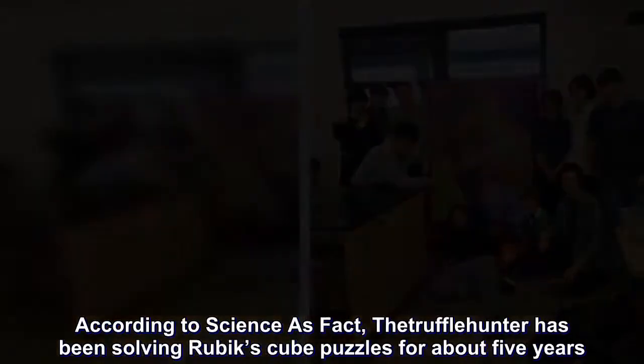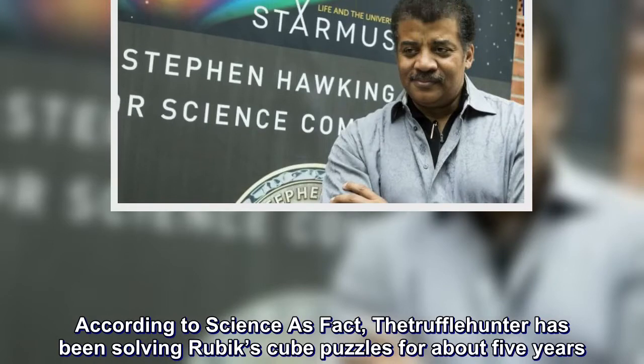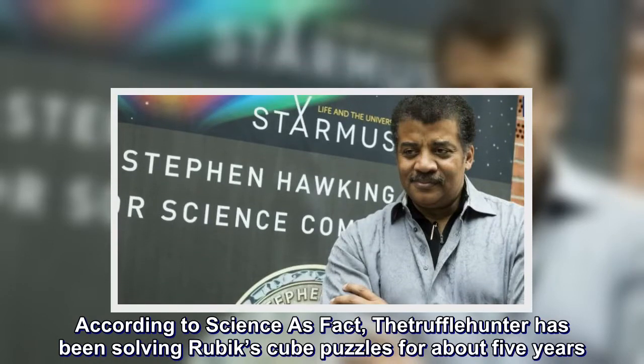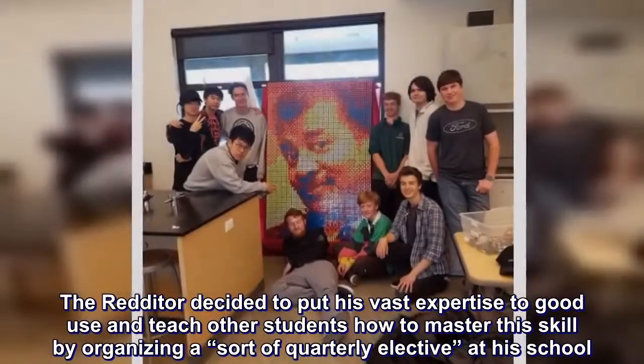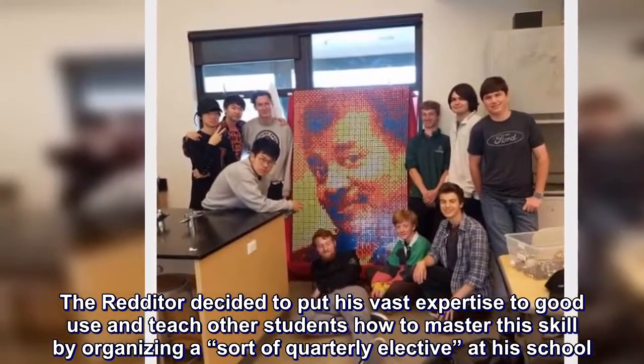According to Science as Fact, the truffleyhunter has been solving Rubik's Cube puzzles for about five years. The Redditor decided to put his vast expertise to good use, and teach other students how to master this skill, by organising a sort of quarterly elective at his school.